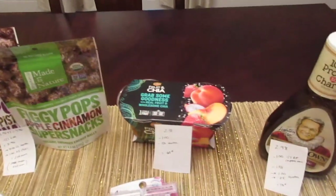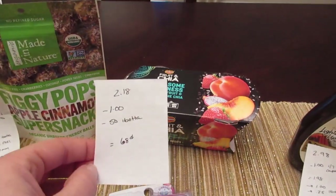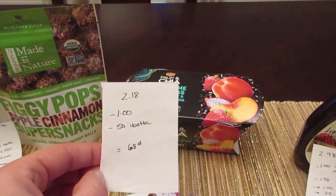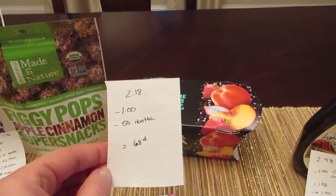The Del Monte Fruit and Chia is $2.18. If you go to the Del Monte website there is a $1 printable coupon for this product, and the I Bought It app has a 50-cent rebate, so it ends up being a cost of 68 cents.